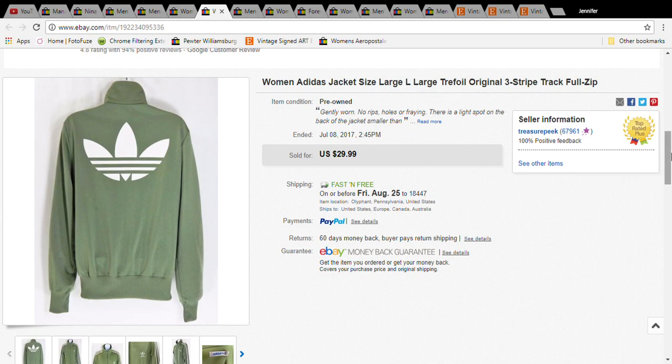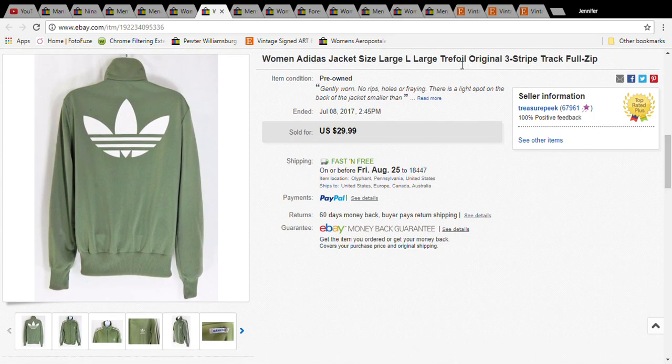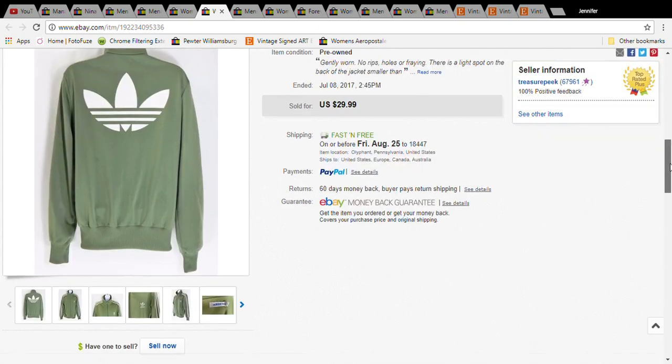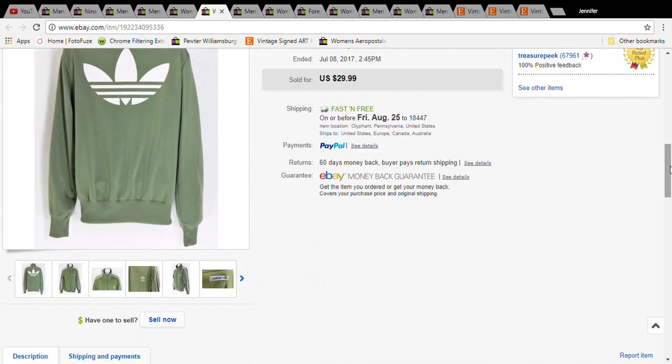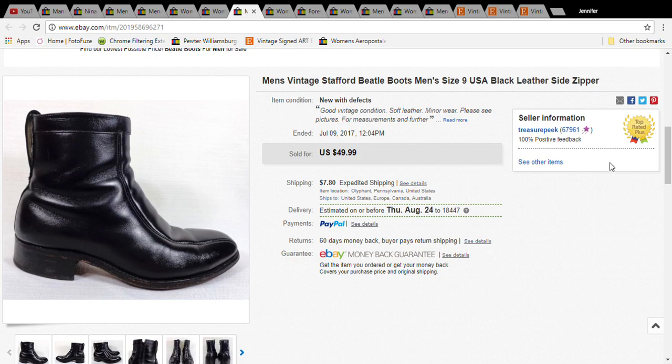If your Adidas jacket has the trefoil design — I think that's how you pronounce it — you definitely want to put that in the title because people are searching for it. This jacket cost three dollars at the Salvation Army and sold for $25.49 with free shipping, and it shipped first-class mail so shipping was only about four dollars.